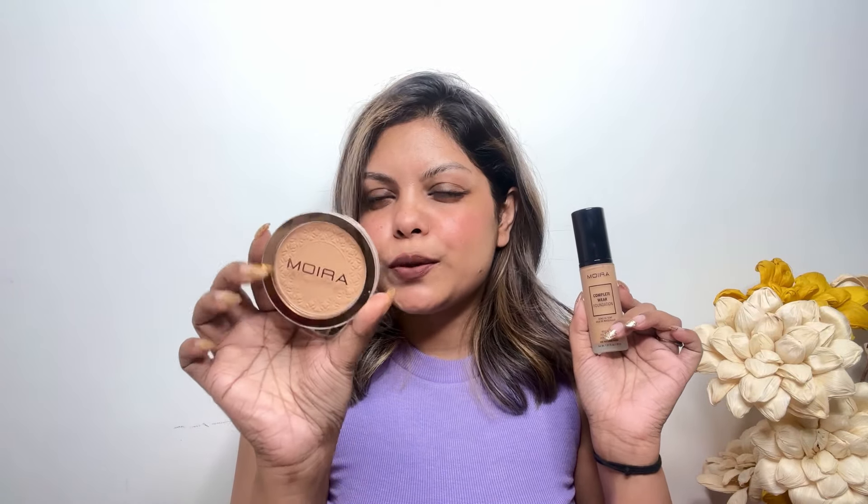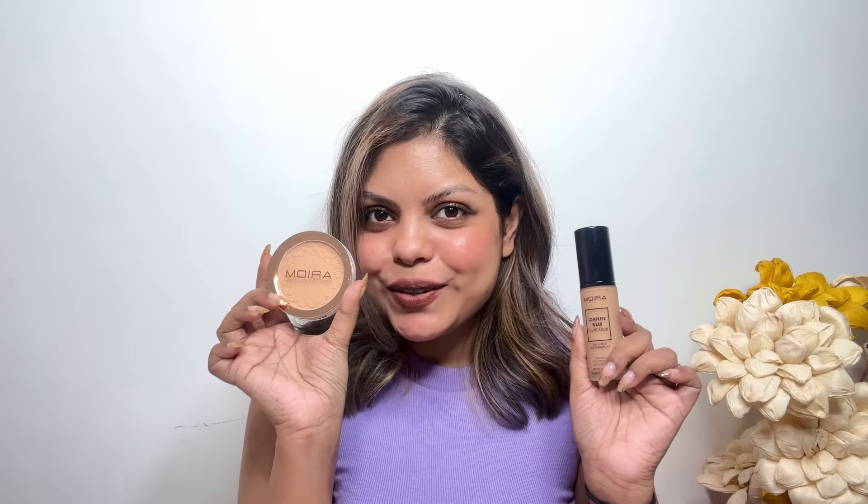Next, I have received something from Moira Cosmetics. I received a boarding pass and some details about the brand. Inside, I received the Moira Complete Wear Foundation — here's how the packaging looks. I also received their Soft Focus Waterproof Setting Powder. I'm excited to try it out.